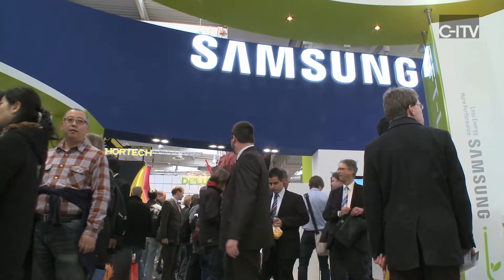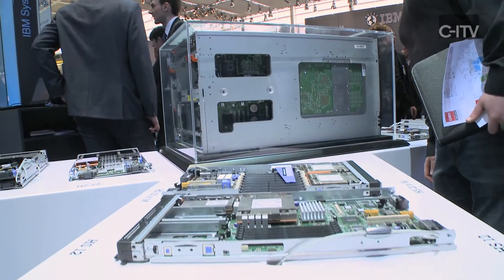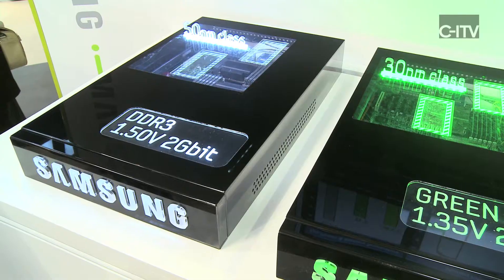CB2011 is about cloud computing, and the more you go toward cloud computing, the urge to save energy at the end of the day is getting bigger. Samsung tried to convince data centers and end customers that the cloud starts with the right choice of component at the beginning of the value chain.